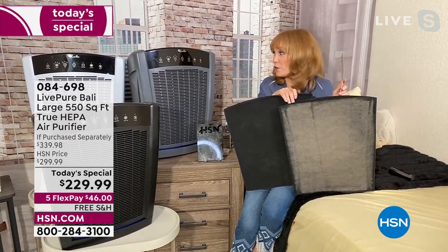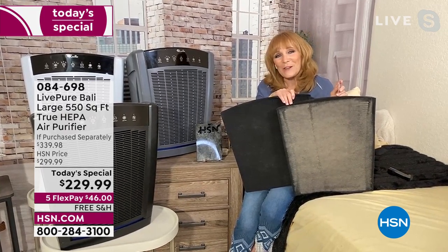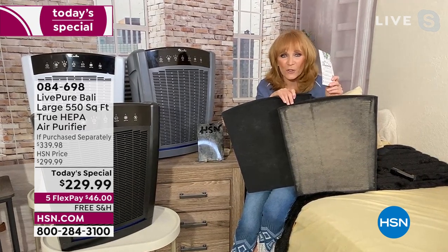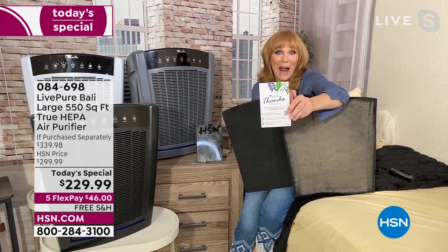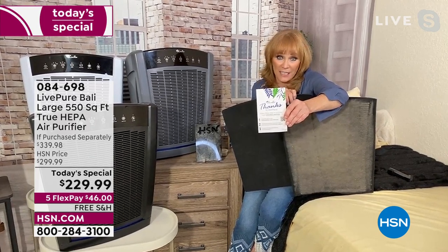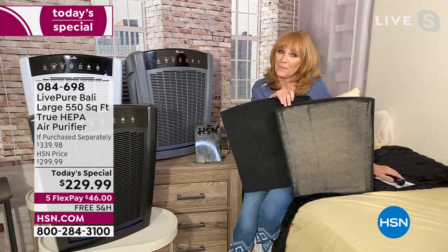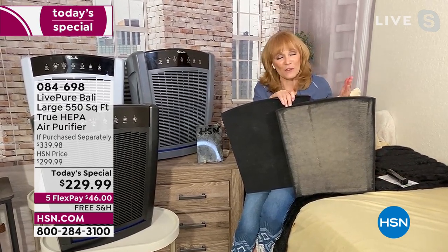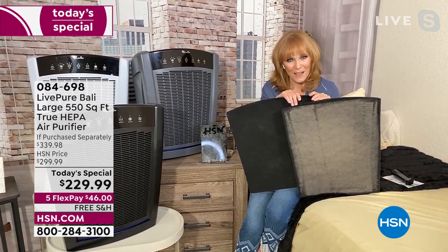Live Pure has always given six years on this unit because it's big, powerful, and great — but we're giving you one extra year just for the Today Special. When you get your package, look for the card that tells you how to grab that extra year of warranty — that seventh year for free. The value is $39.99 to have seven years of warranty. And the customer service for Live Pure is USA-based, so if you have a problem, you'll call right here in the United States.